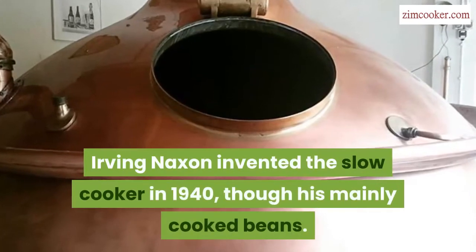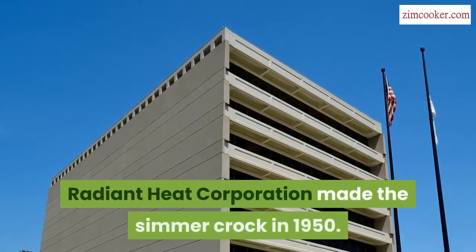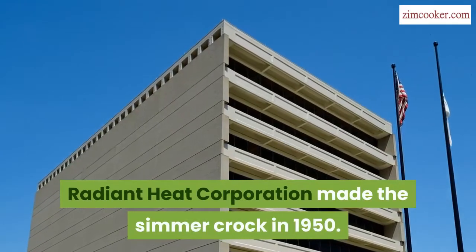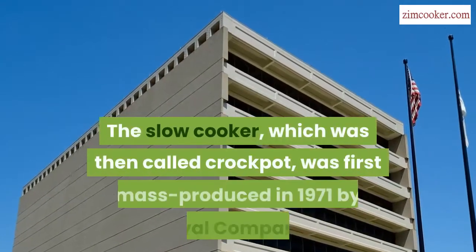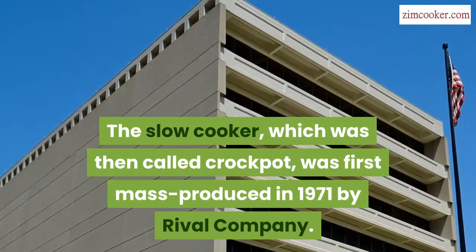Irving Naxon invented the slow cooker in 1940, though his mainly cooked beans. Radiant Heat Corporation made the simmer crock in 1950. The slow cooker, which was then called crock pot, was first mass-produced in 1971 by rival company.